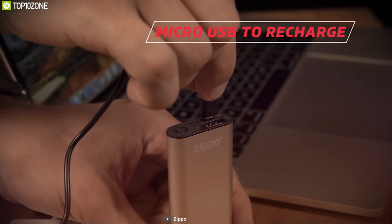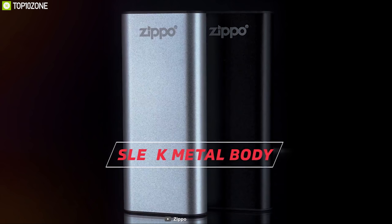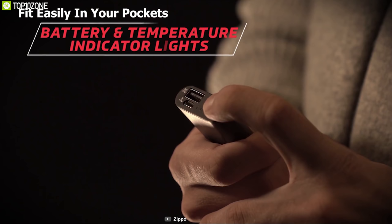Apart from charging other devices quickly, the Heat Bank itself can be quickly recharged. It features a slim and sleek design that allows it to fit easily in your pockets or gloves so that you can carry it easily.